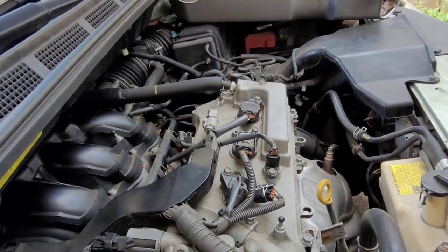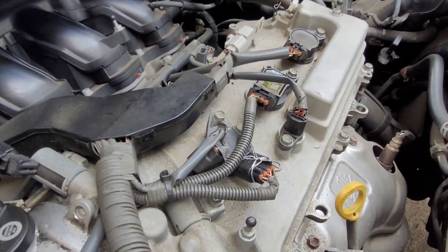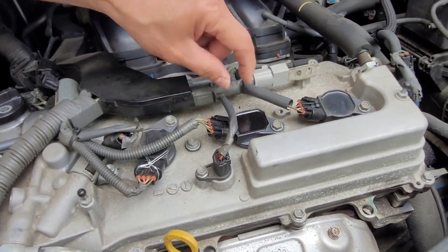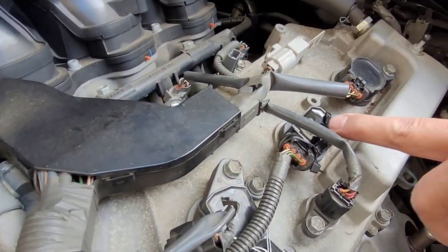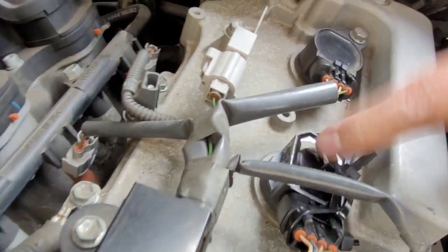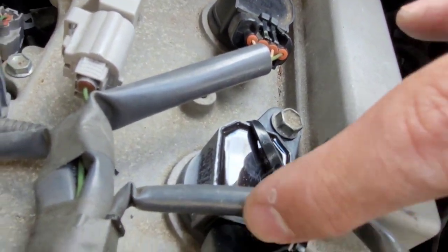Once it's done, we will turn on the engine again and see if the check engine light disappears. The coil is already tight. I put a zip tie temporarily on the broken terminal right here.